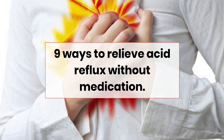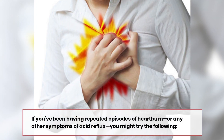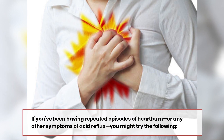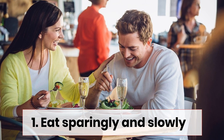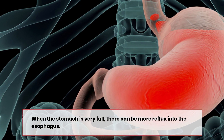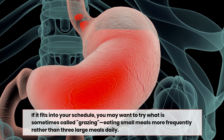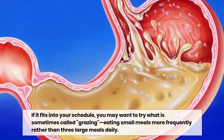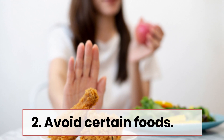Nine ways to relieve acid reflux without medication. If you've been having repeated episodes of heartburn or any other symptoms of acid reflux, you might try the following. Number one: eat sparingly and slowly. When the stomach is very full, there can be more reflux into the esophagus. If it fits into your schedule, you may want to try what is sometimes called grazing — eating small meals more frequently rather than three large meals daily.